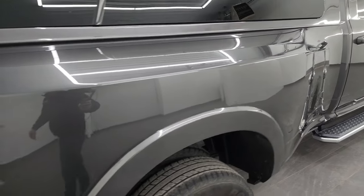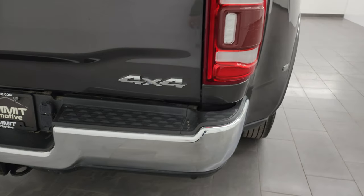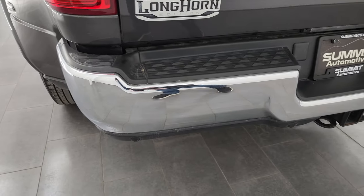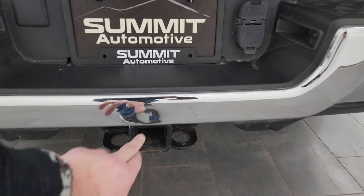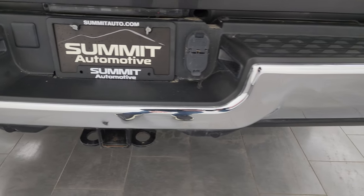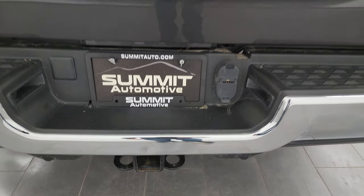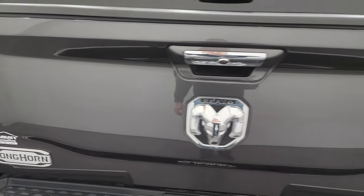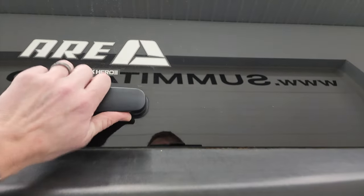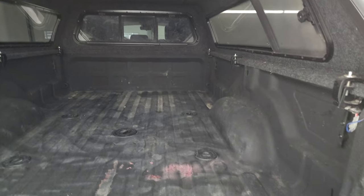This one also has the 50 gallon fuel tank and the tow technology group, so it has the 360 cams and the cams down the side. Back bumper is in excellent shape. The only thing I noticed on the entire truck is one little ding above the hitch — pretty common for that to happen. Backup parking sensors, full towing package which includes receiver hitch, four pin and seven pin wiring. The tailgate is absolutely perfect, no dents or dings on there.